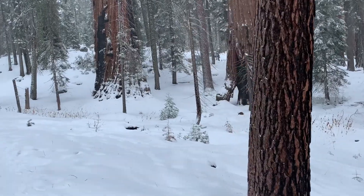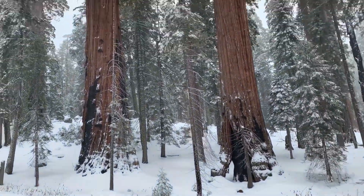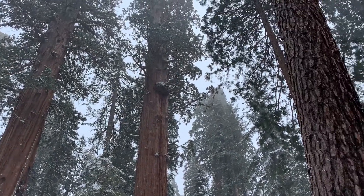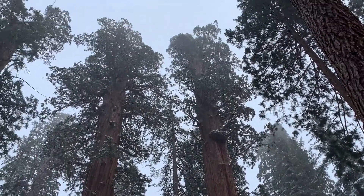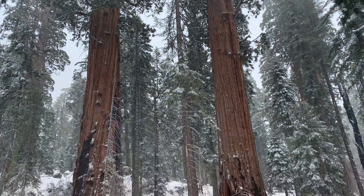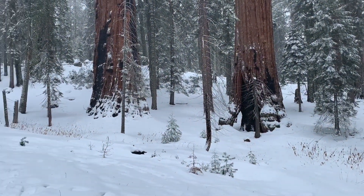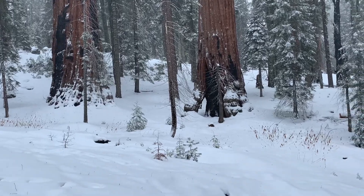Here's a stand of some pretty big ones. Look at these guys — looks like a burl up on that one. Oh my gosh, they are so big. Some burn scarring at the bottom. You can see right through that one.